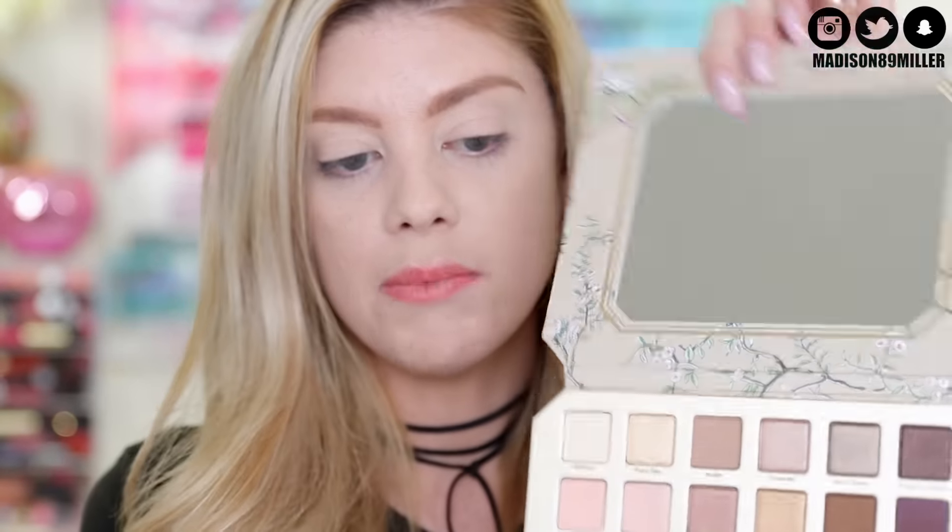Next I'm going to jump into this new stuff from Too Faced. This is the Natural Love Story — this is her Natural Love collection that's getting ready to launch on the 9th. This video is going up on the 11th, so a couple days later. I actually just hauled this in a P.O. Box haul and the packaging is so pretty. This is what the palette looks like. I really wanted to use this palette, try it out, and see my thoughts. It comes with a really big mirror.